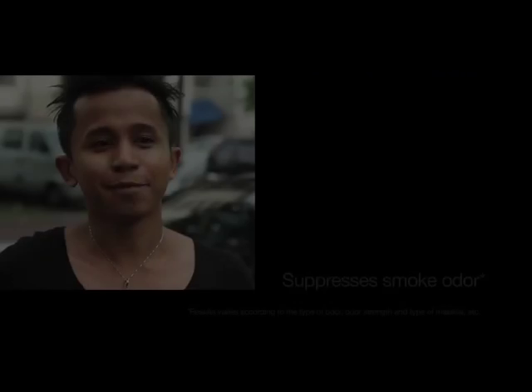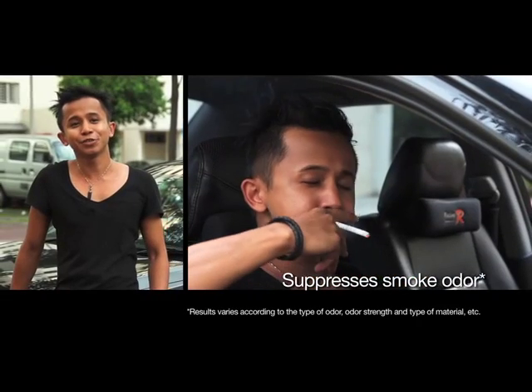I smoke in the car and my girlfriend hates it because it smells. But after I use the Denso Plasma Cluster Ion Generator, she can't even tell. I'm glad I use it.